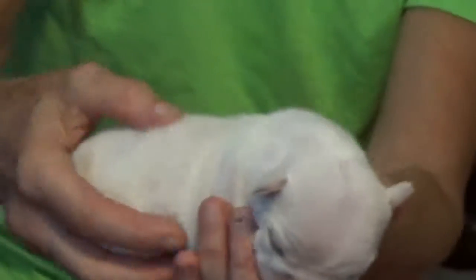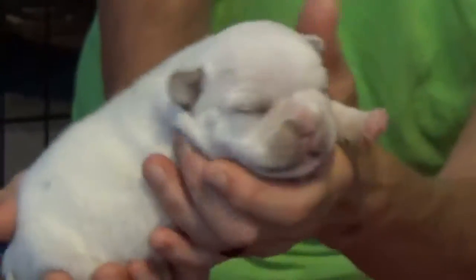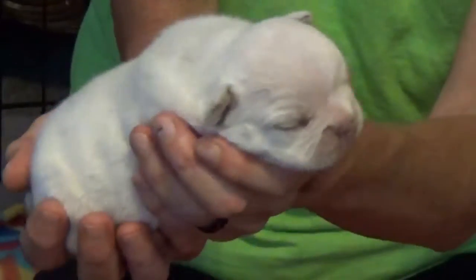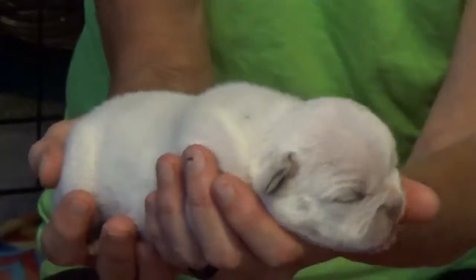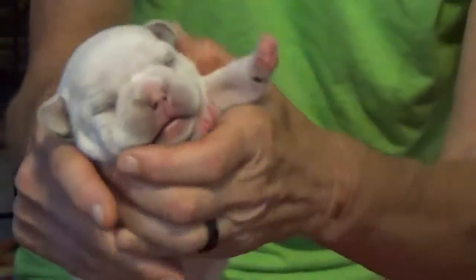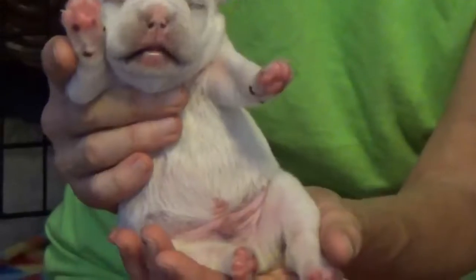This is the big boy of the family, and he's going to be cream — I would be willing to bet — and his name is Jagger. He is the biggest of the bunch. Look at that belly. He doesn't miss a meal, that's for sure.